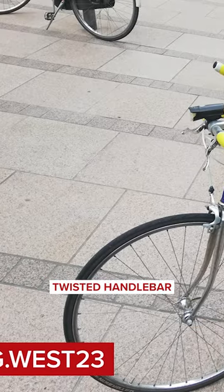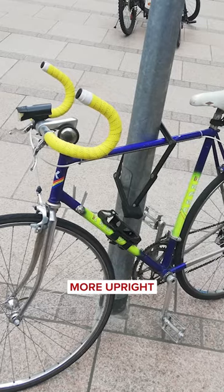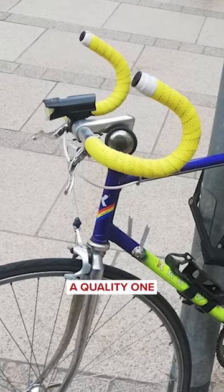A twisted handlebar. Found this on my way home in the city center of Munich — a hacked handlebar for a more upright position. That's a quality one. Yes.